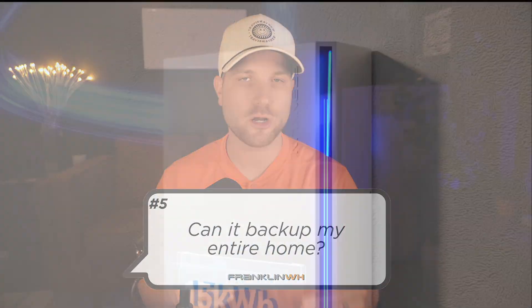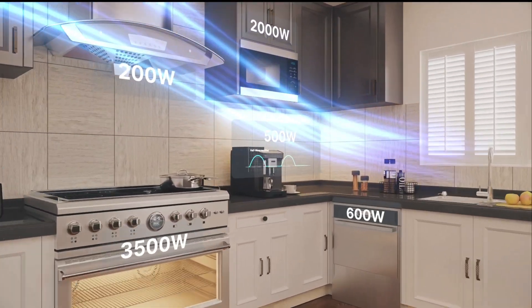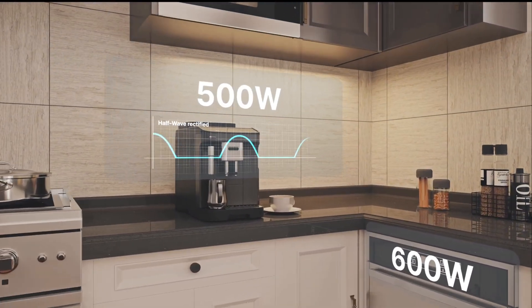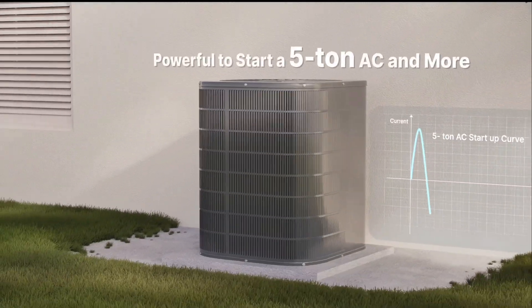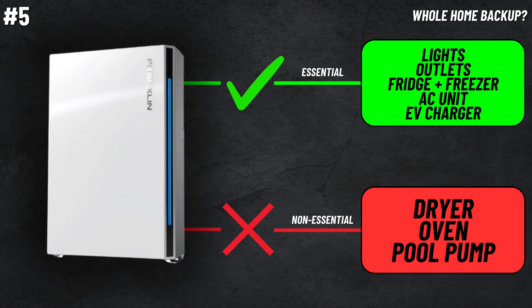Number five, can it back up my entire home? Even a single A-Power 2 can back up loads like your lights, outlets, refrigerator and freezers, AC units, and even your EV charger. However, you'd usually opt to leave heavy loads like the dryer, the oven, and the pool pump out, since they would never be used during an actual power outage.